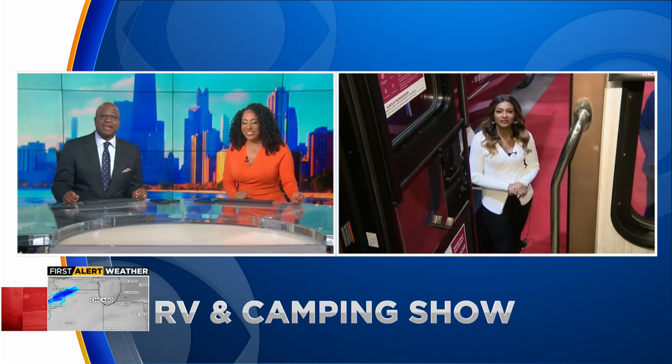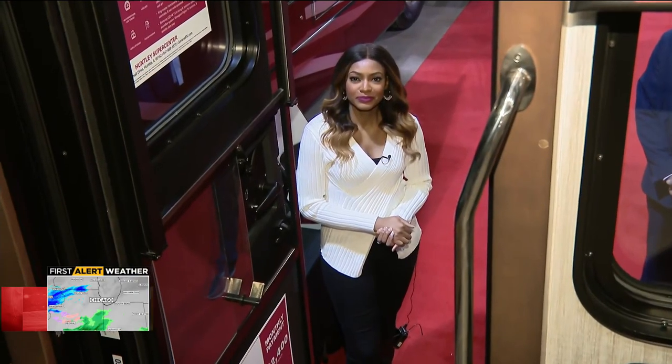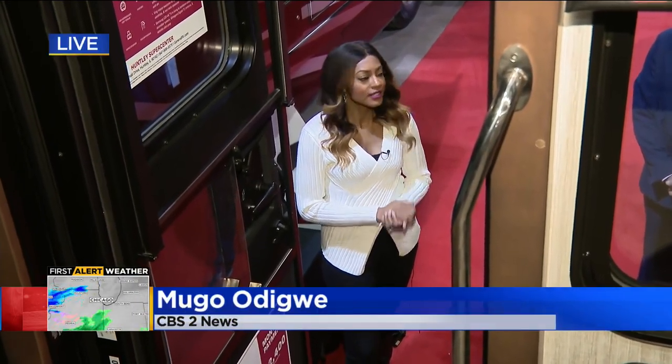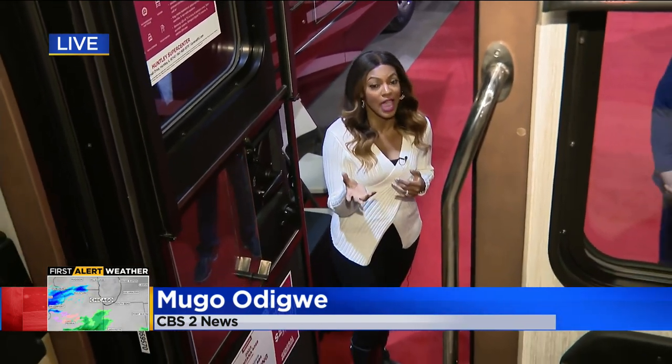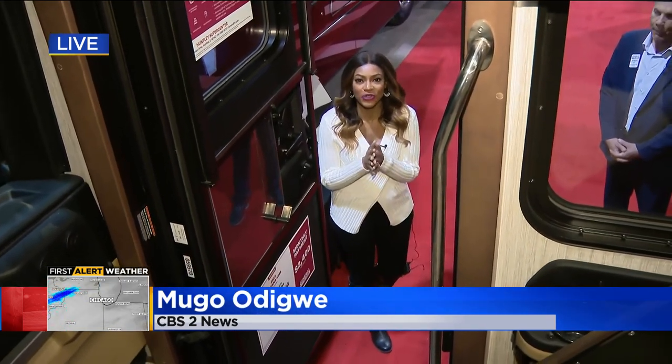The annual Chicago RV and Camping Show is back in Rosemont this week and it kicks off today. CBS2's Mugo Odigwe is live at the Stevens Convention Center showing us what we can expect — more rolling into the area other than the auto show.